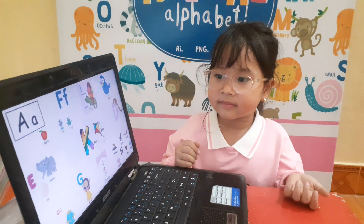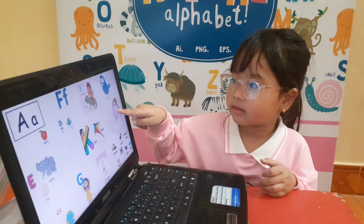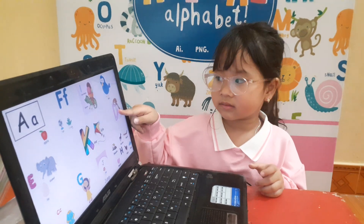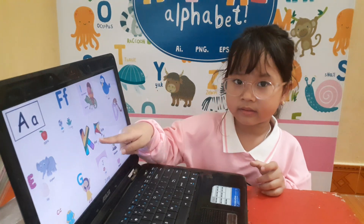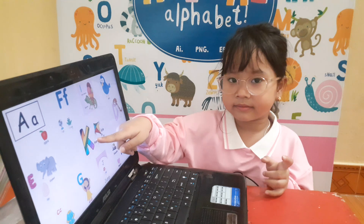Where is letter D? Letter D. Yes. Letter D is for dog. Good. And where is letter K? Letter K. Yes. Letter K is for kite. Okay.